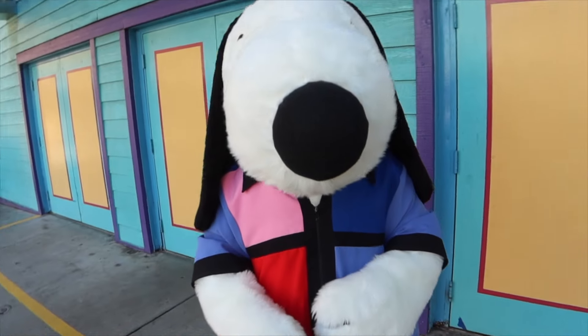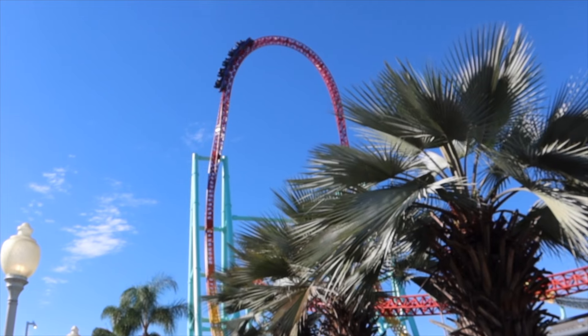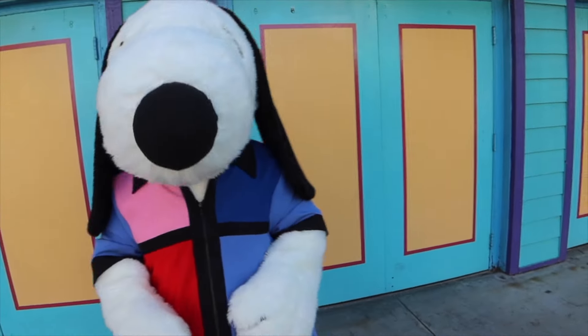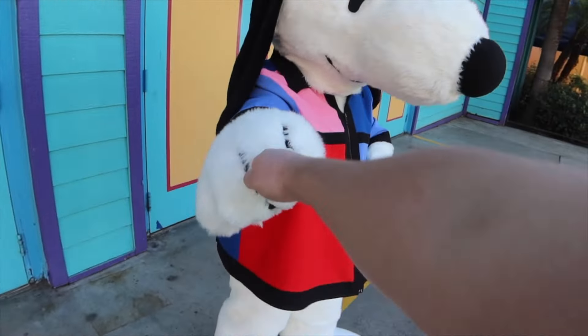Hello Snoopy! The people want to know — what's your favorite ride in Boardwalk? Is it the Supreme Scream? The Accelerator! He loves taking the drops. It's mine too, it's my favorite ride. Alrighty pal, thanks for seeing you. Have a good day!